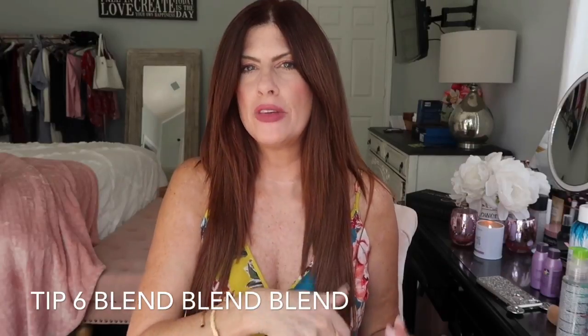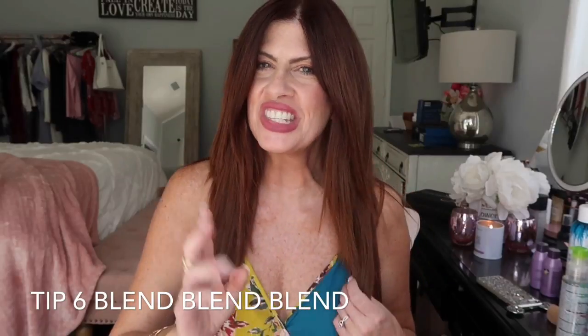Once your extensions have been put in, it's important to blend them. You want to feather the ends so they blend as much as possible. What Brittany did was blend them very nicely in the front, so you can't really tell what is my hair and what are the extensions.